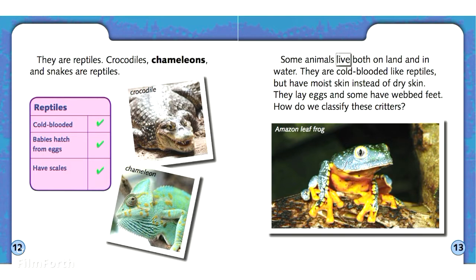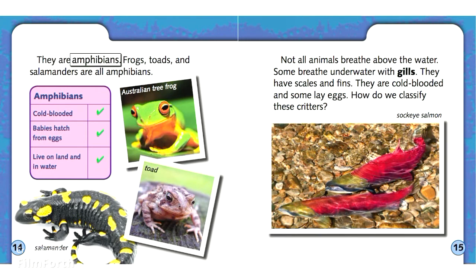Some animals live both on land and in water. They are cold-blooded like reptiles, but have moist skin instead of dry skin. They lay eggs, and some have webbed feet. They are amphibians. Frogs, toads, and salamanders are all amphibians.